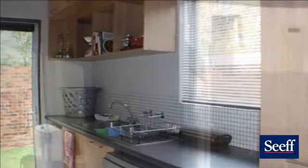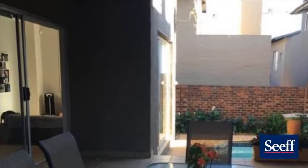The estate has recently installed fiber optic and also offers squash and gym facilities.